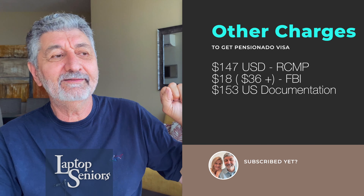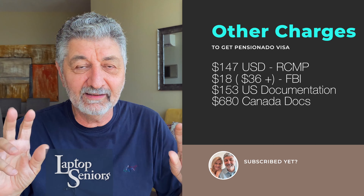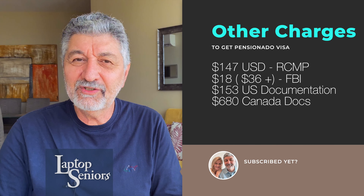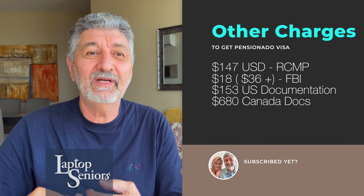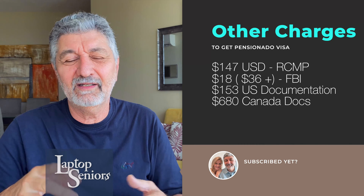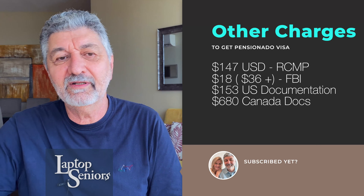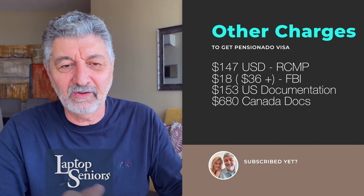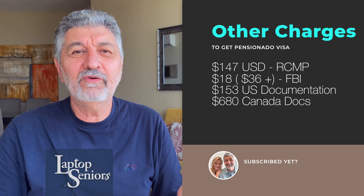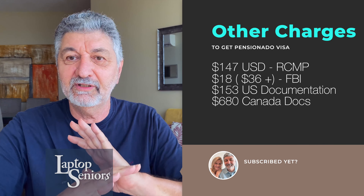So $153 plus a FedEx fee for the U.S. For Canada, it was $680 US all in, even though I paid in Canadian — I'm doing the conversion. They had a bit more paperwork: the marriage certificate had to be certified at Global Affairs, in addition to the social security equivalent and the RCMP check. They had to move papers around in Ottawa from Global Affairs to the Panamanian embassy — stamp, stamp, check. So for Canada you're in roughly about $4,200–$4,300, or around $3,800 for the U.S., to just get it done.